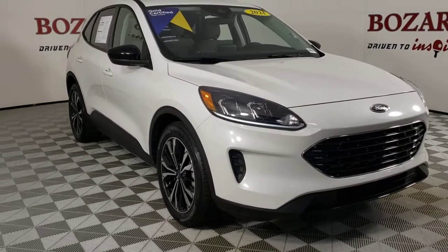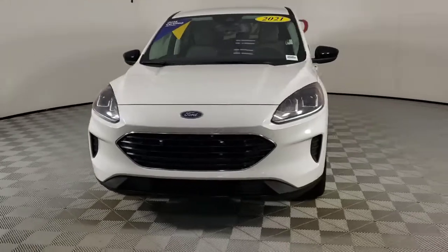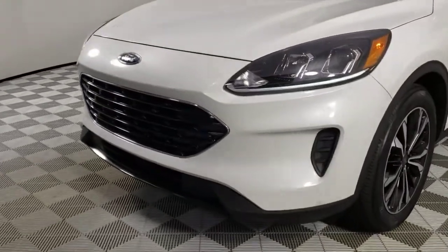You just found the 2021 Ford Escape. This vehicle still has fewer than 15,000 miles on the clock, so it won't last long.